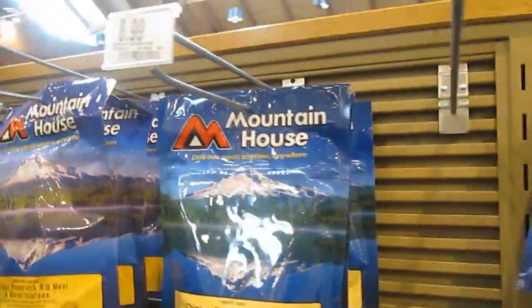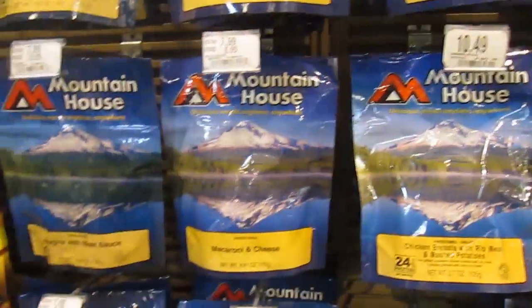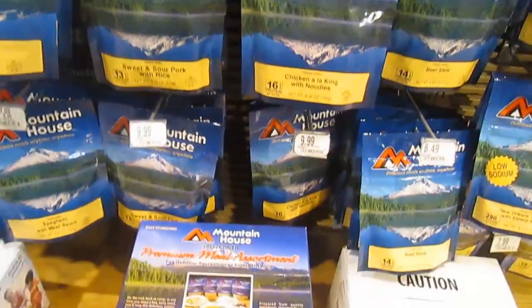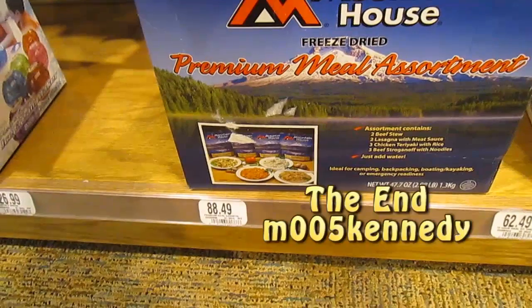$10.00, $9.99, $10.49. Premium meal assortment - $88.00.